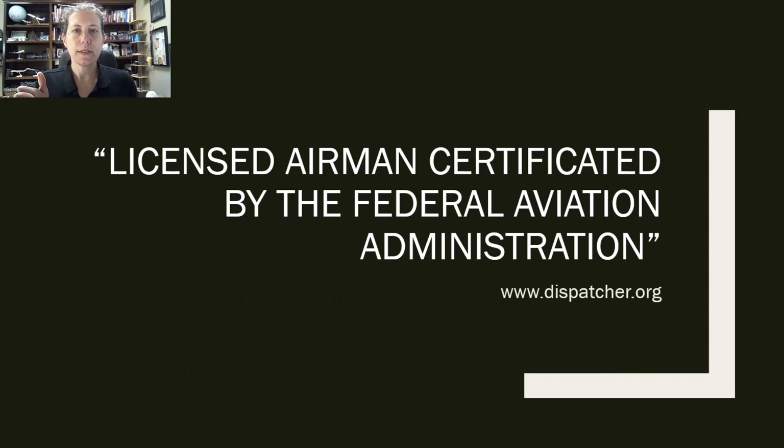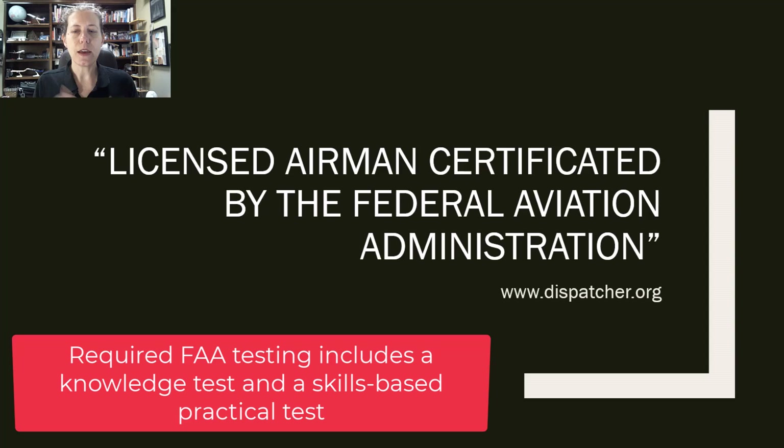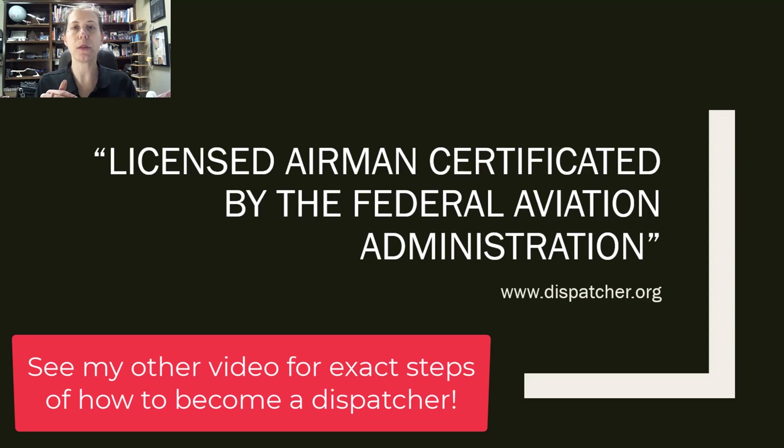The dispatcher has to be certificated by the FAA, so there is testing and training required. I'm going to be putting up another video about career benefits, and I already have another video on my channel about how to become a dispatcher, but there is a certain amount of training required.